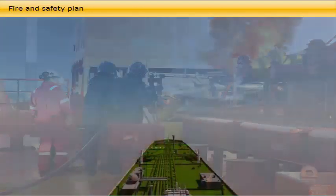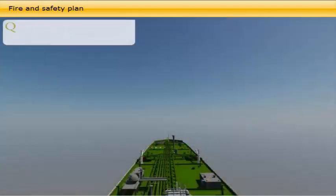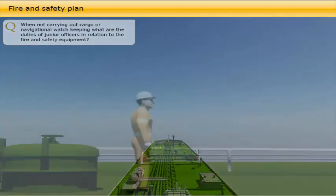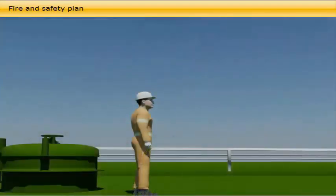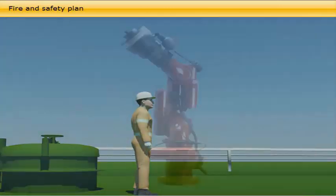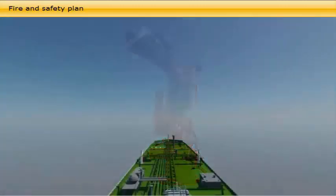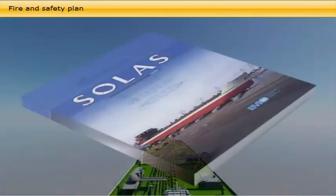When not carrying out cargo or navigational watchkeeping, what are the duties of junior officers in relation to the fire and safety equipment? In addition to navigational watches, the junior officers are responsible for checks and maintenance of the vessel's life-saving and firefighting equipment. IMO and SOLAS regulations require a detailed record of such tests and maintenance.